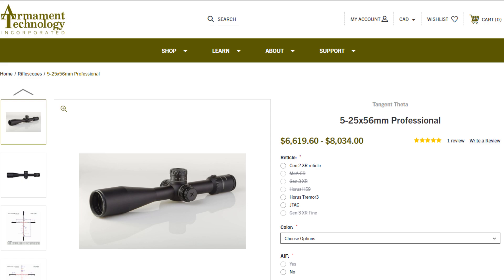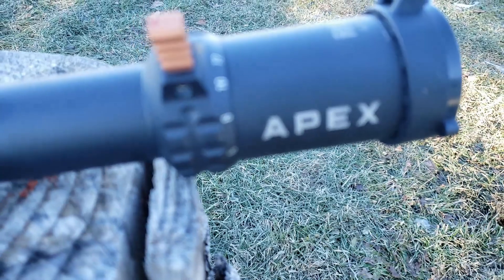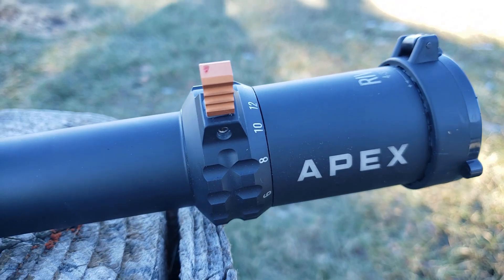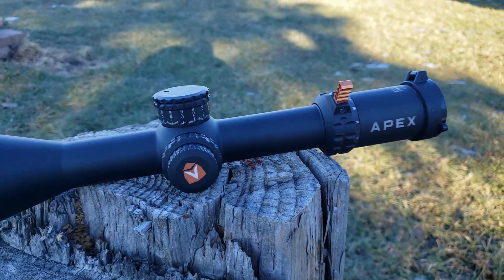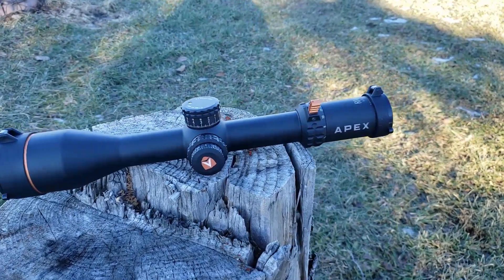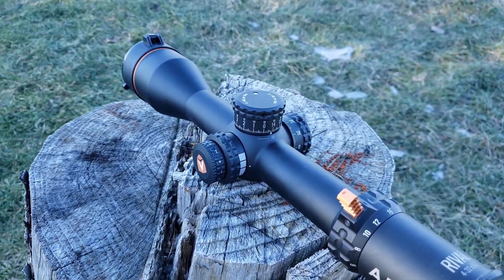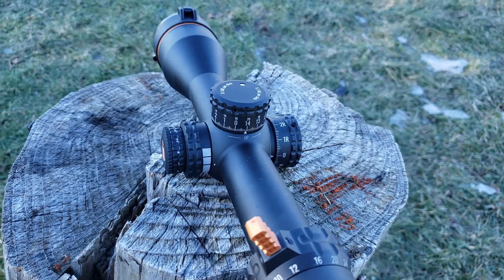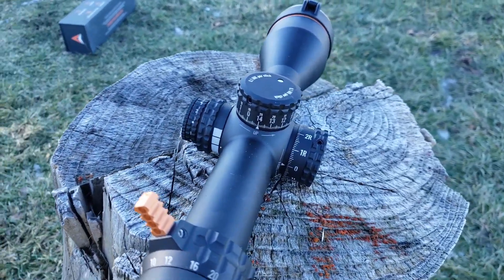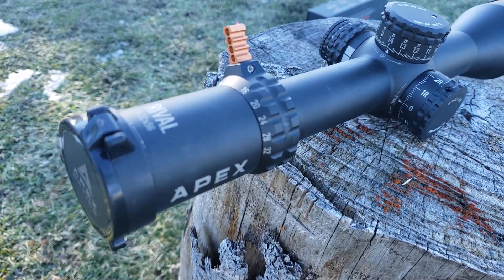Tangent Theta makes $6,000, $7,000, I believe even $8,000 optics. I don't own any optics that expensive, but I'm very curious. Anyway, Apex Optics came out with the Apex Rival — a Canadian company — the Apex Rival 4 to 32 by 56 millimeter objective. So this is a high power, long range PRS-type optic at about $2,000, creating a real middle ground. They're also planning on new products, and I'm hoping they'll announce some LPVOs at TACCOM 2022.